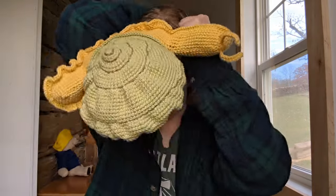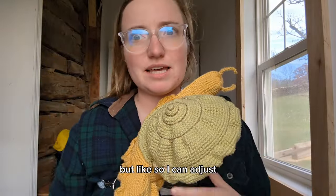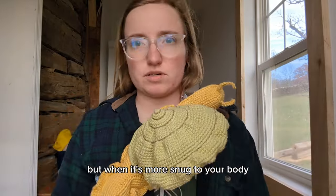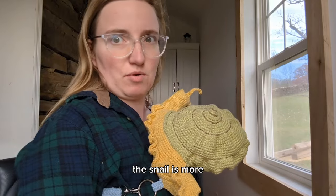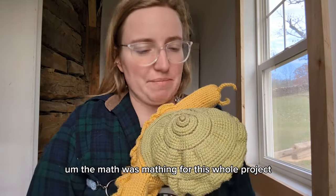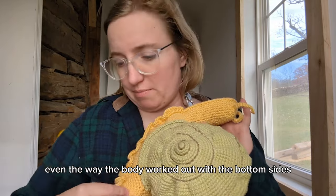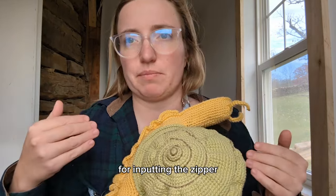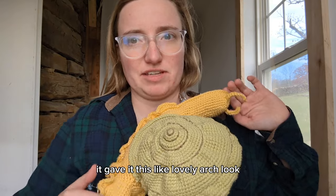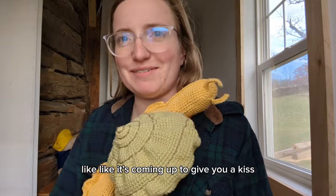I can adjust the strap and make it a bit longer as well. But when it's more snug to your body, the snail is more upright and climby. The math was mathing for this whole project - even the way the body worked out with the bottom sides for putting in the zipper, the two halves of the bottom - the way it worked out gave it this lovely arch look, which I think makes it look even more real and snail-like. Like it's coming up to give you a kiss, which is nice.